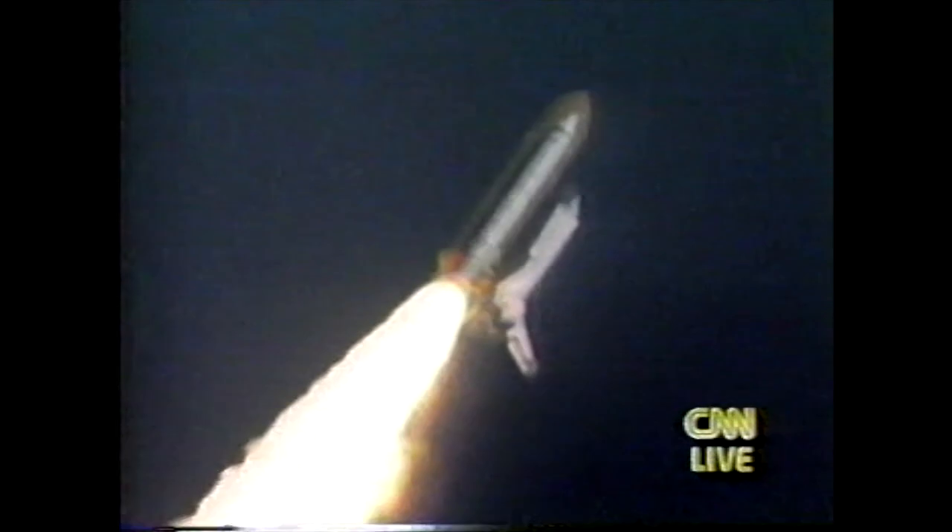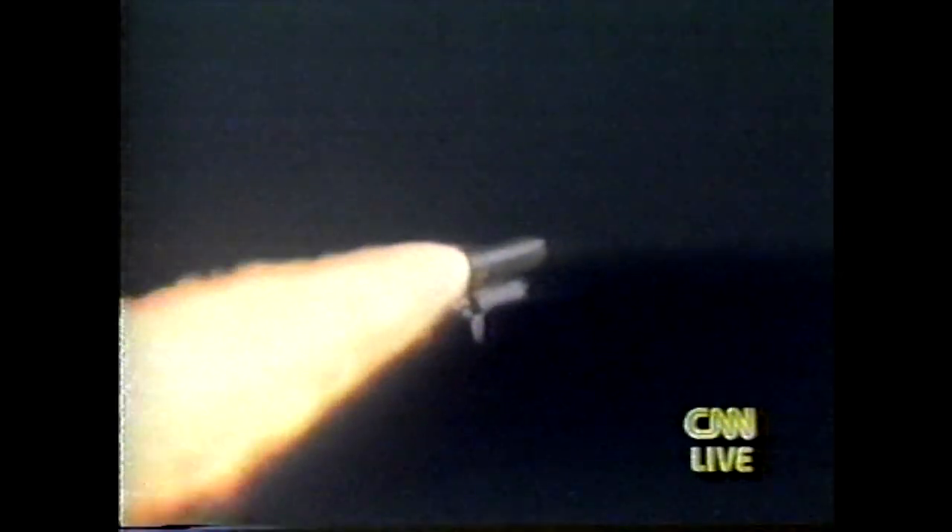All systems are performing well. Columbia, go at throttle up. Roger, go at throttle up. All three engines are now running at full throttle. All systems are performing well. Altitude is now 59,000 feet. Downrange distance, seven nautical miles. Columbia is traveling over 1,000 miles per hour at 1 minute 29 seconds.